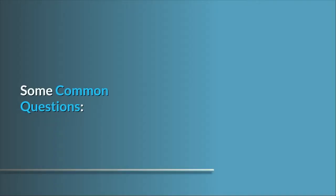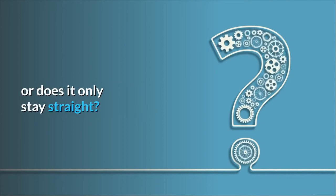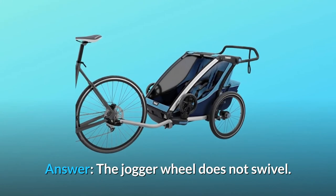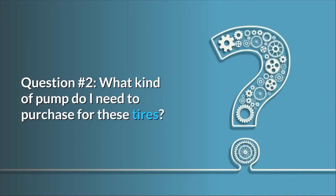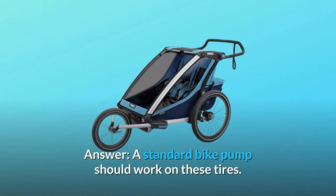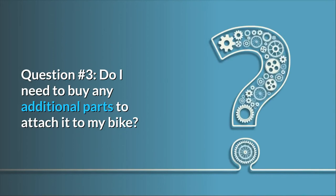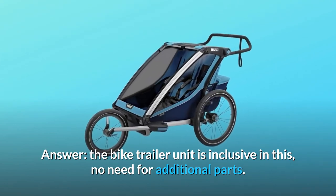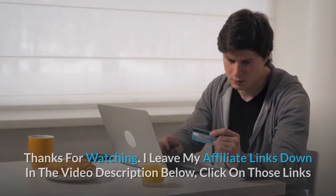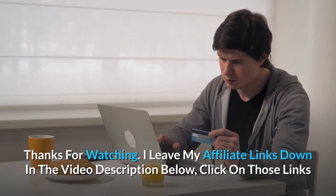Some common questions. Question one: Does the jogger wheel swivel or does it only stay straight? Answer: The jogger wheel does not swivel. Question two: What kind of pump do I need for these tires? Answer: A standard bike pump should work. Question three: Do I need to buy additional parts to attach it to my bike? Answer: No — the bike trailer unit is inclusive, no need for additional parts.